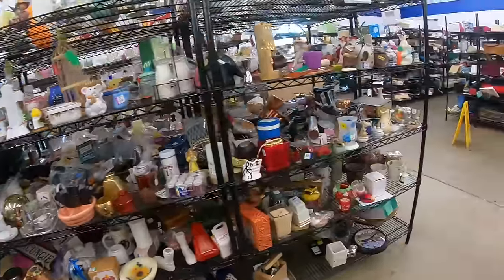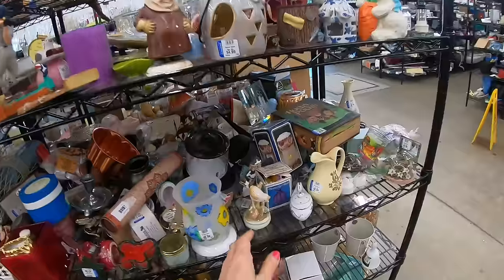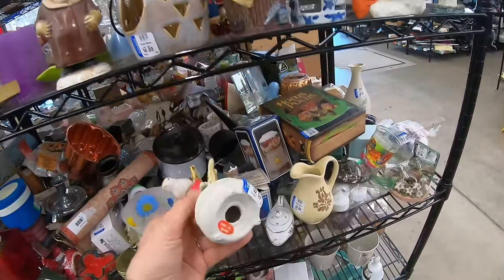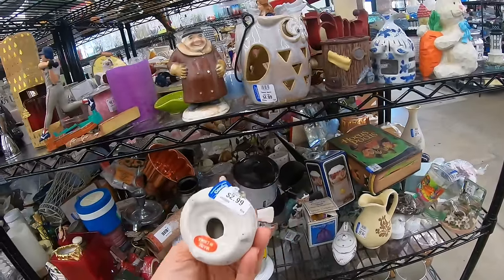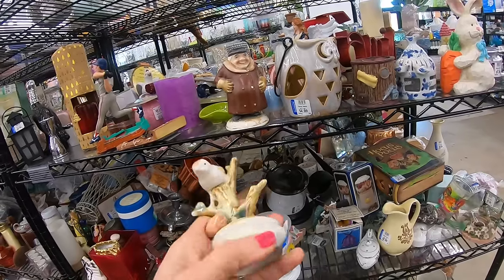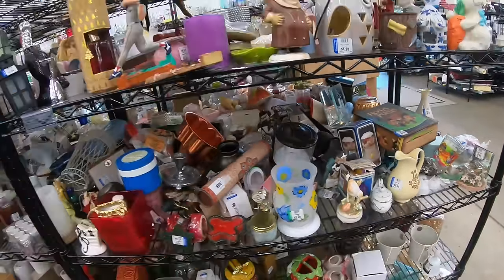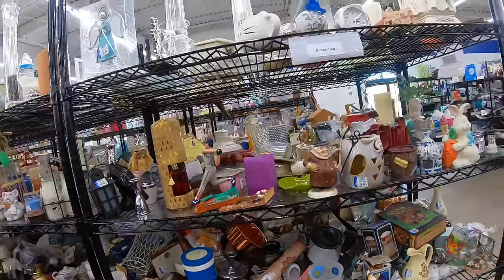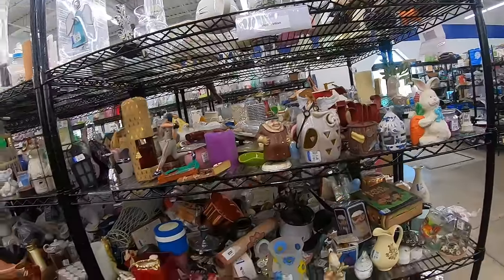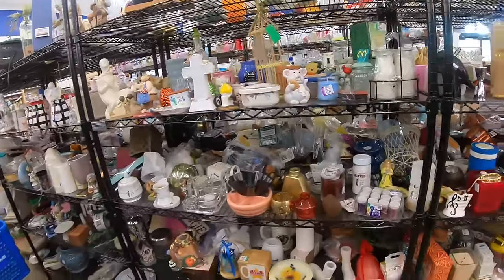We are on the tchotchke aisle — candles, all the things. This is sweet. Is this a little trinket? It says made in China, but that's not badly painted. Kind of cute. I can't start picking up everything willy-nilly. I do have quite a bit of inventory in my office to list — I'm going to guess about 75 to 100 things.